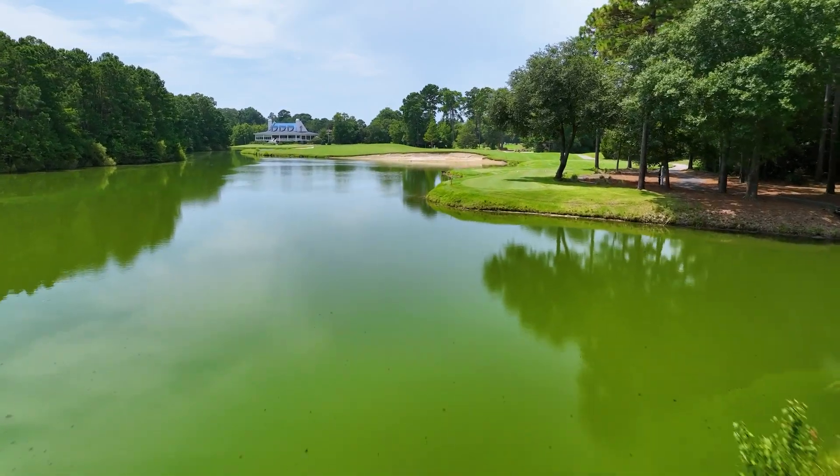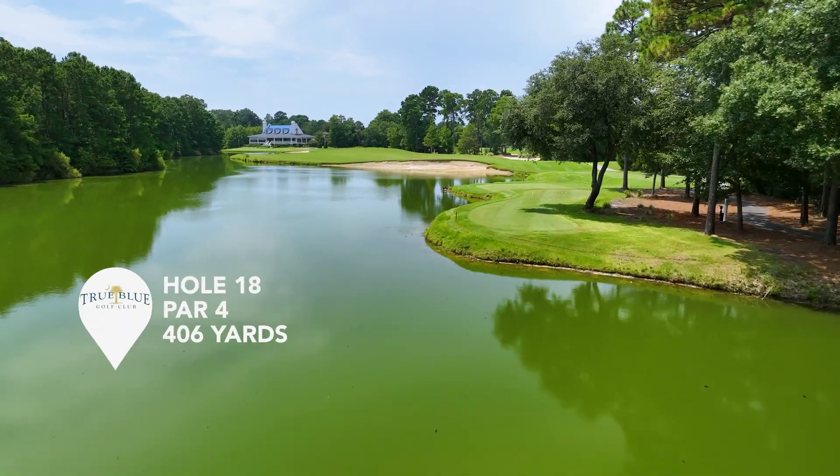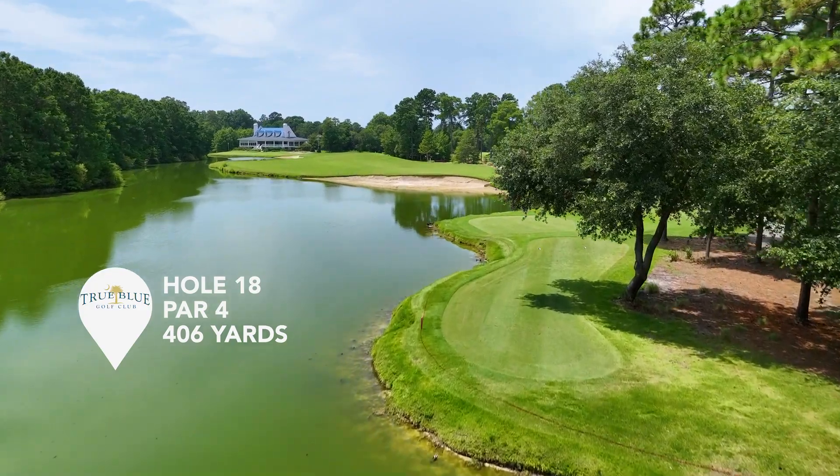Deep breath, soak it in. This is one of the best finishing holes you'll find anywhere. It's absolutely beautiful.